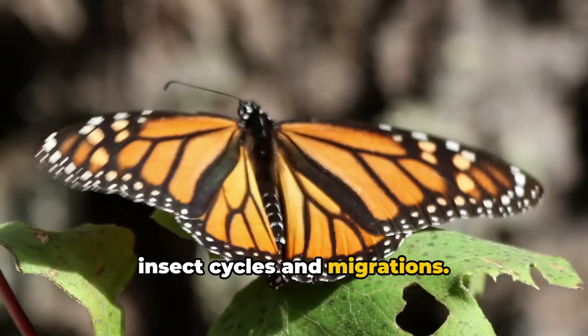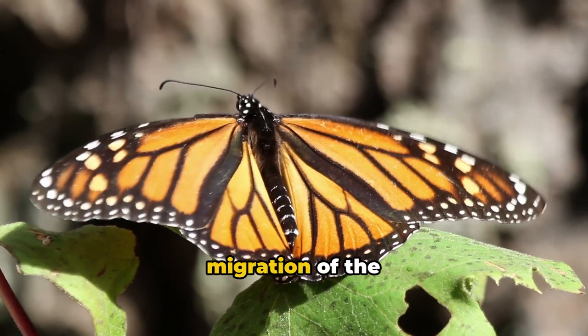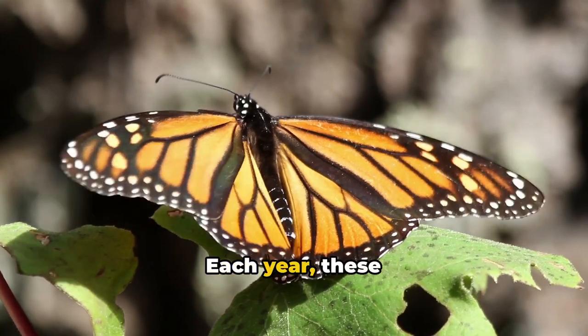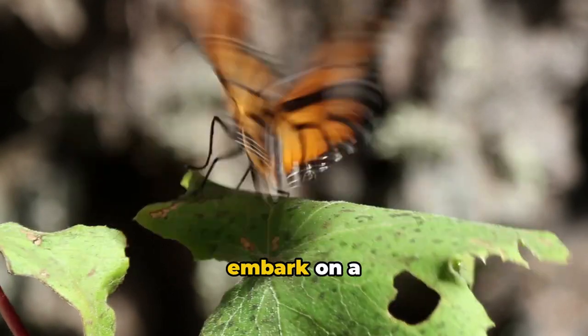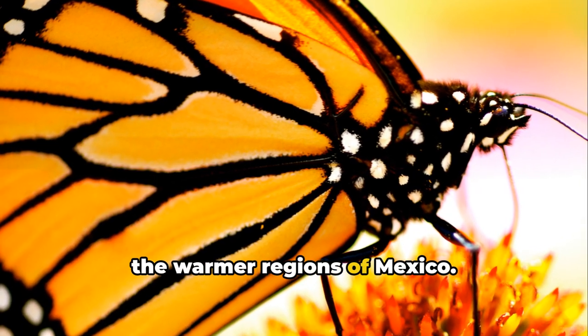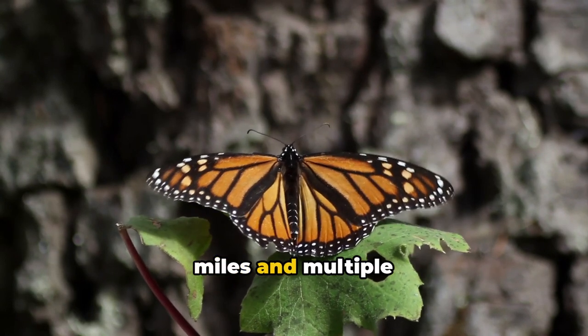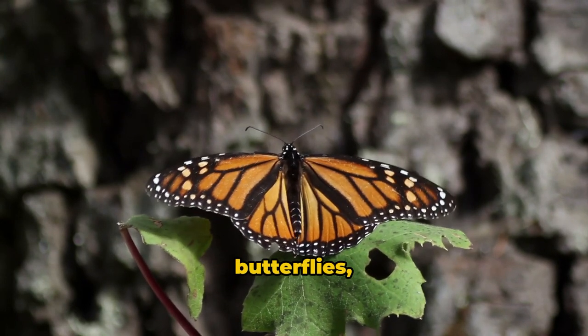10 fascinating insect cycles and migrations, starting with an awe-inspiring spectacle that is the migration of the monarch butterfly. Each year, these beautiful creatures embark on a remarkable journey from the cooler climes of Canada to the warmer regions of Mexico. This epic expedition spans thousands of miles and multiple generations of butterflies.